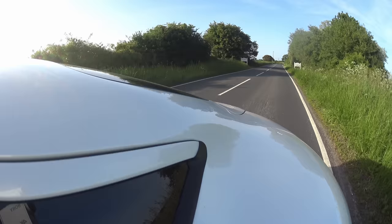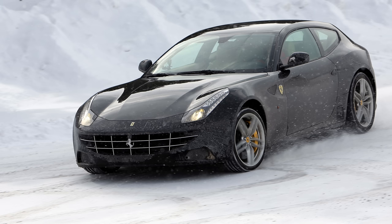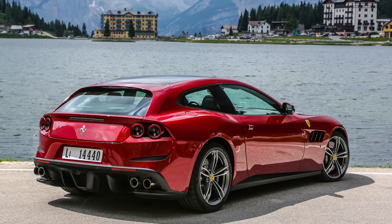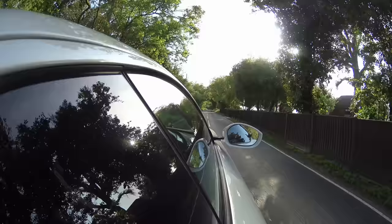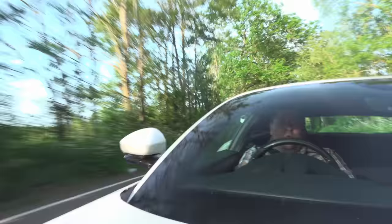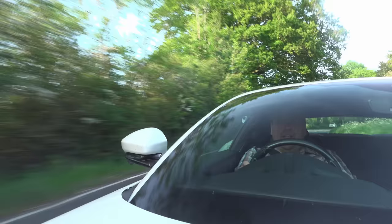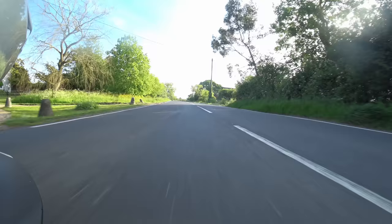Sure, for a half-hour blast something like the F430 Spyder that I drove last week would be better. And if you're going to use the back seats more of the time, the likes of an FF or a Lusso might suit your needs more — to say nothing of the incoming Pura Sangue, which exists at a wholly different price point. But the Roma kinda has it all. Of all the Ferrari press cars I've had, this is probably the one that if they called me and said 'do you want to hold on to it for a little bit longer, do another thousand miles,' I would say yes please — because I'm really, really going to miss this.